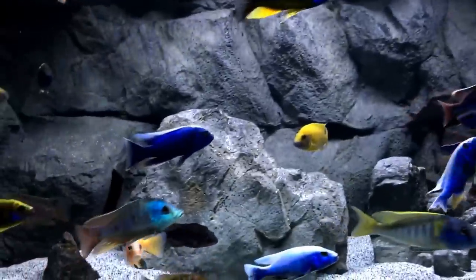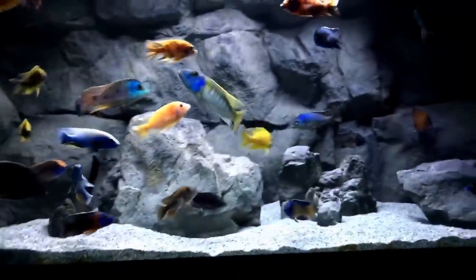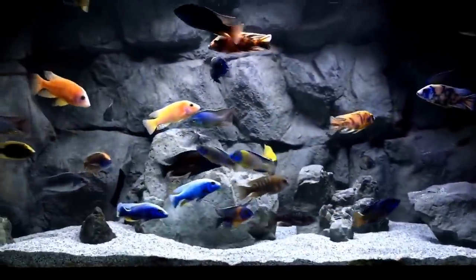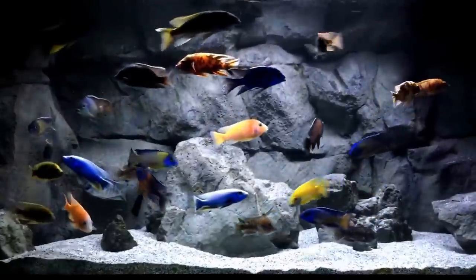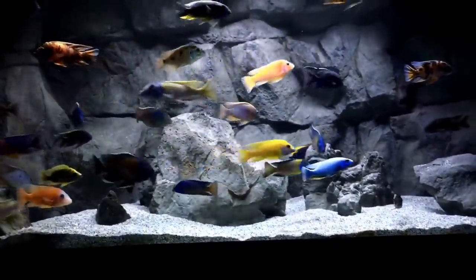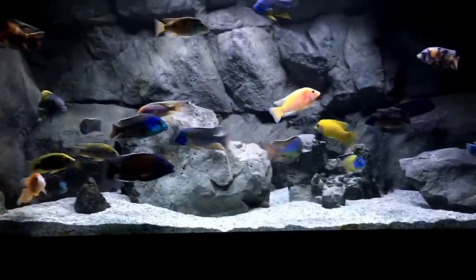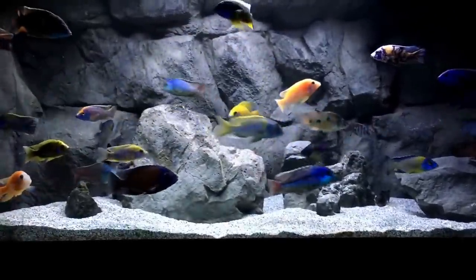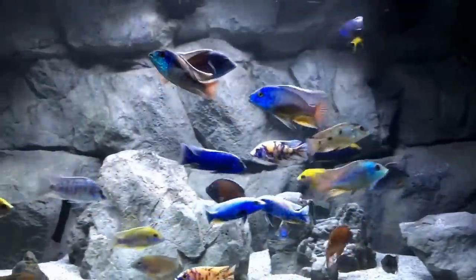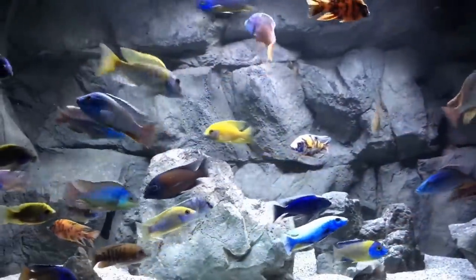I just wanted to update everyone on the 220 and kind of show the colors. This video is not enhanced — it's shot with an iPhone 6S, and the fish are just that good in person. A few people have actually got to see my tank in person, and they can tell you these fish look just like this. I think some of them look better in person, like that iceberg over in the corner. I wish you guys could see how white he is — you can kind of see it when he turns. Good grief.